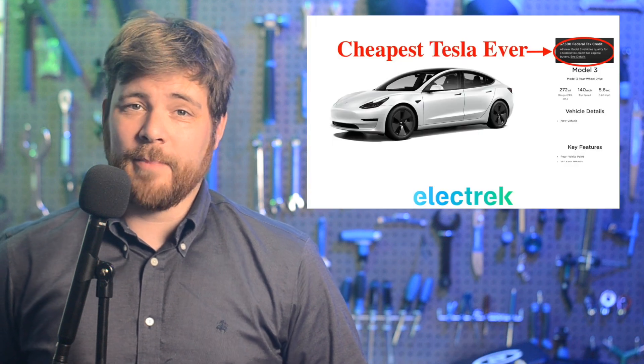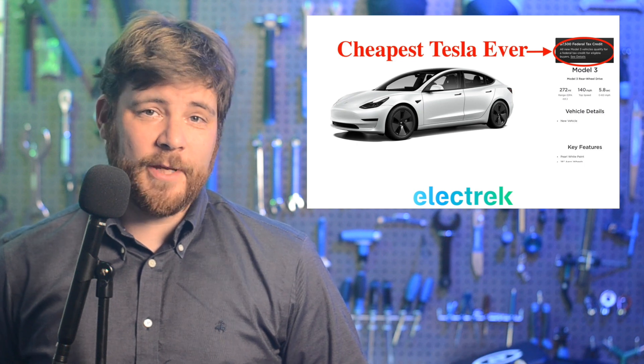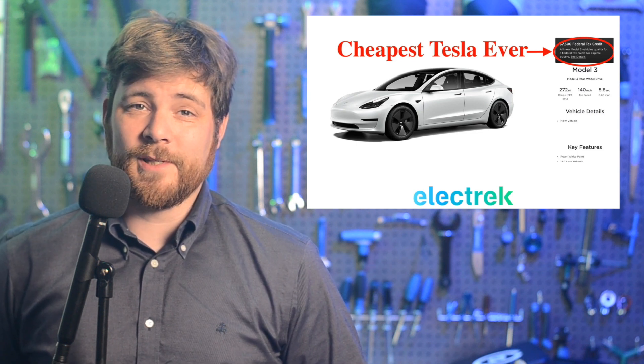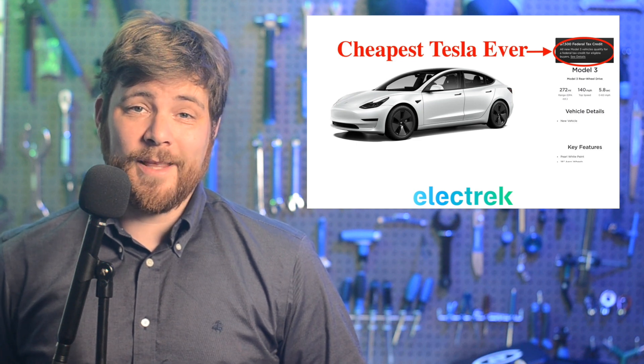Tesla surprised many by confirming that buyers of the cheapest Model 3 now have access to the full $7,500 federal tax credit instead of the previous $3,750. As the base Model 3 retails for $40,240, this change means that it now starts at $32,740 after the federal incentive. If that's combined with state incentives, as exist in many of the popular markets, it can easily cost less than $30,000.